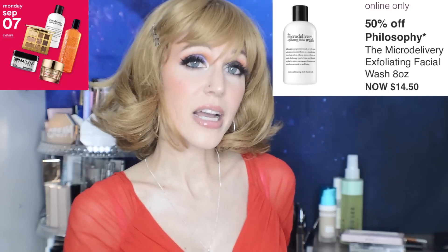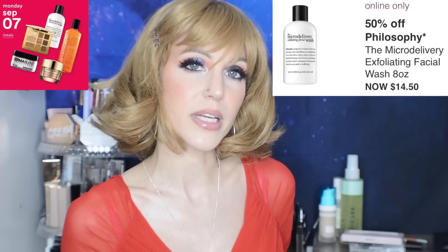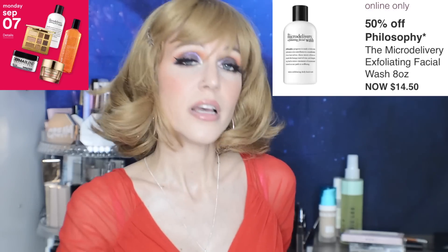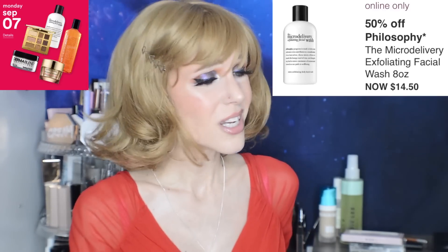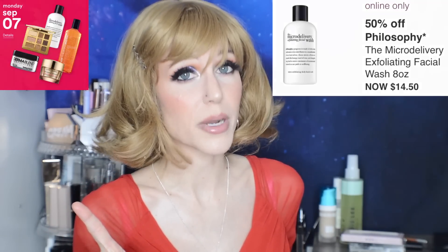50% off the Micro Delivery Exfoliating Face Wash from Philosophy. I actually do like this product — it's a gentle exfoliant. It's not going to be anywhere near your walnut scrubs, but it is a physical exfoliation and a gentle one. I'll go way against the grain here and say that over these last few years, I've discovered that I actually like physical exfoliation and I have to be more cautious with chemical exfoliation. Everybody's different. Don't panic about the micro tears thing — make people give you a source, because I've never seen a citation for micro tears.